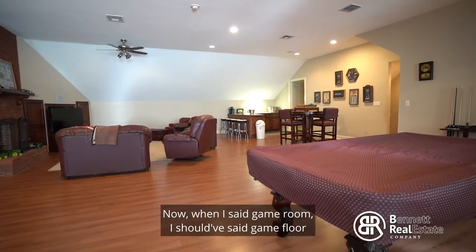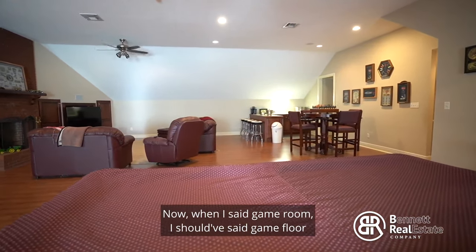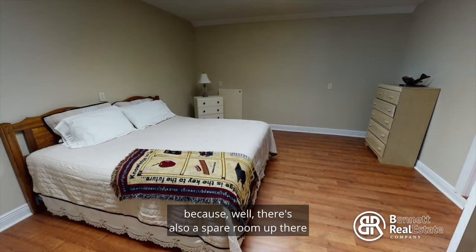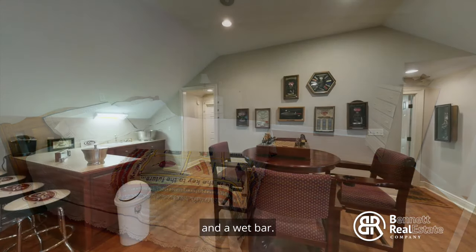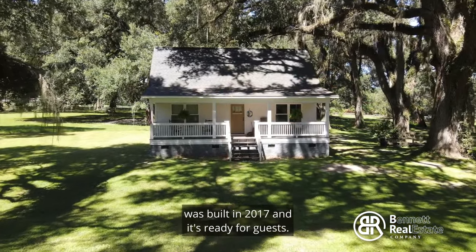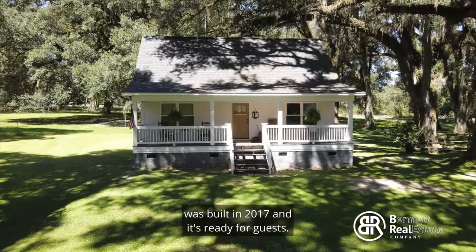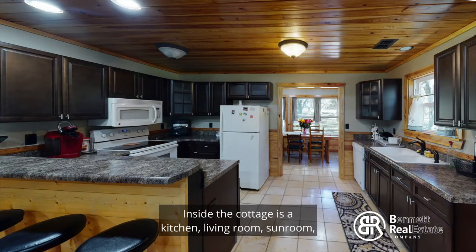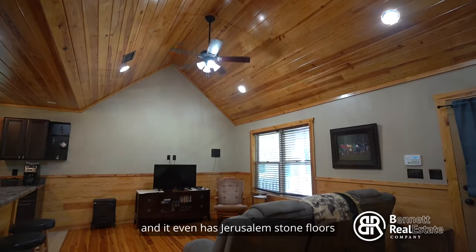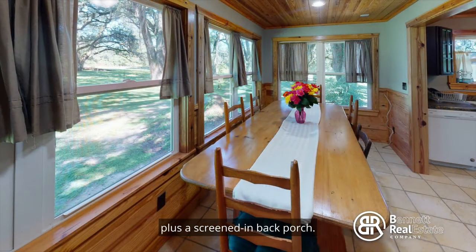When I said game room, I should have said game floor, because the second floor has room to spare — literally — because there's also a spare room up there and a wet bar. The fully equipped one-bedroom, one-bath guest cottage was built in 2017 and it's ready for guests. Inside the cottage is a kitchen, living room, sunroom, and it even has Jerusalem stone floors plus a screened-in back porch.